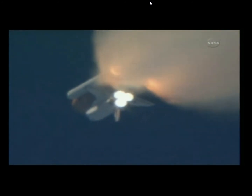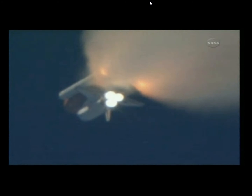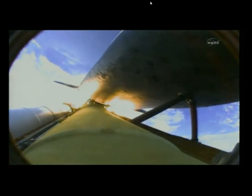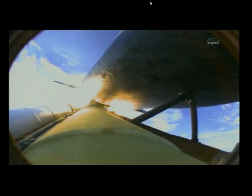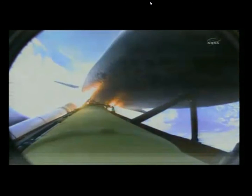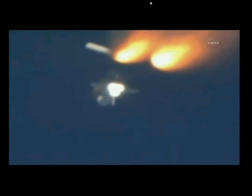One minute, 50 seconds into the flight, we're standing by for separation of the twin solid rocket boosters. Discovery now traveling 2,695 miles an hour, altitude 24 miles, downrange from the Kennedy Space Center 29 miles. Booster separation confirmed. Discovery's guidance is now converging as the shuttle's onboard computers fine-tune the flight.